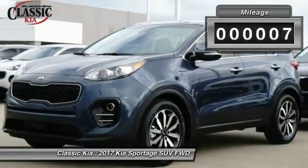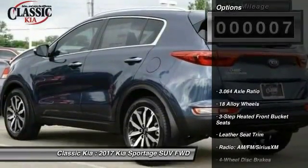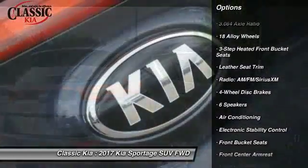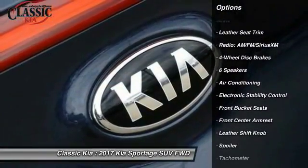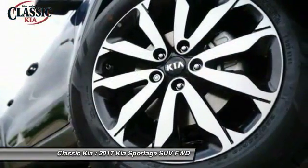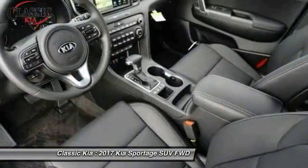This vehicle has less than 100 miles. Here are some of this vehicle's great options: traction control, air conditioning, dual airbags, power steering, four-wheel disc brakes, fog lights, power windows, electronic stability control, heated front seats, rear window defroster.